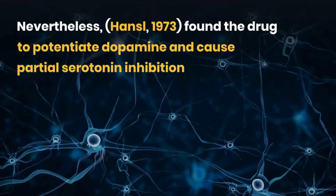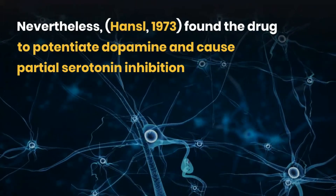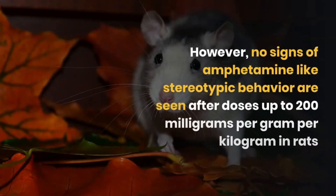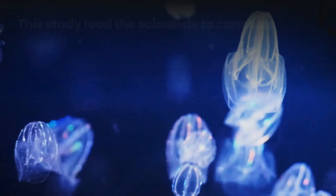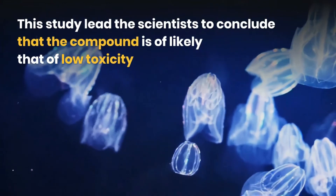Nevertheless, Hansel (1973) found the drug to potentiate dopamine and cause partial serotonin inhibition. However, no signs of amphetamine-like stereotypic behavior were seen after doses up to 200 mg per kilogram in rats. The study led scientists to conclude that the compound is likely of low toxicity.